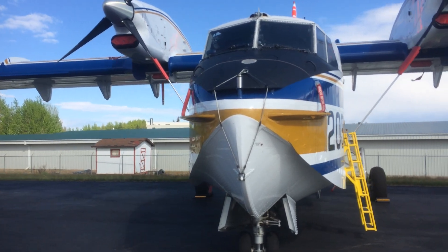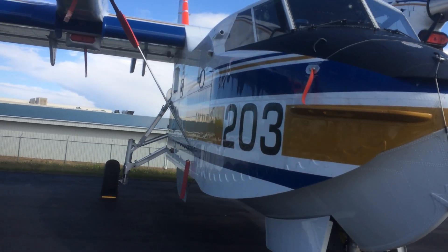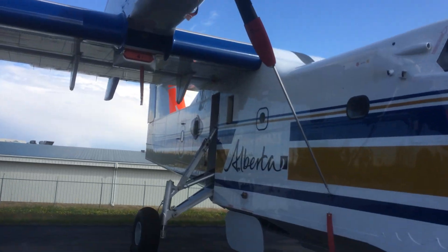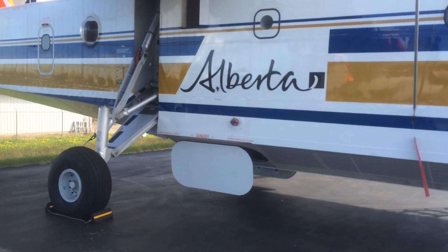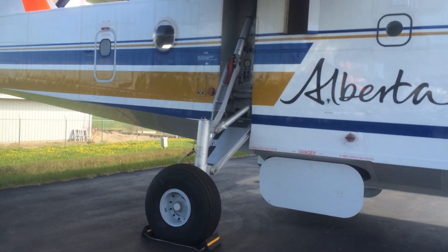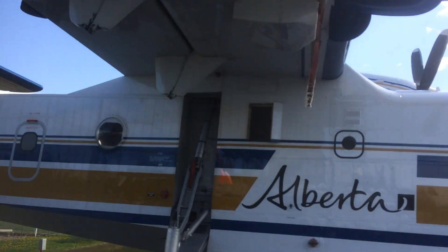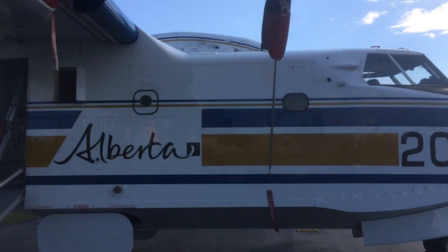Unfortunately I can't give you all the technical specifications of those, because I'm a rotary wing man, and those are fixed wings. But they are beauties, definitely. Makes me wish I was in aviation again.